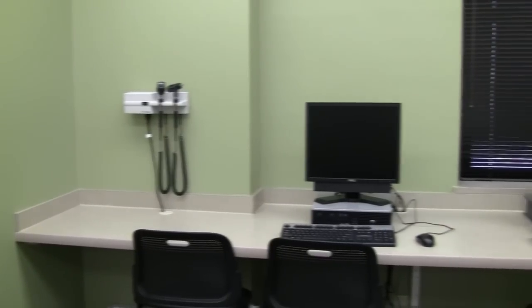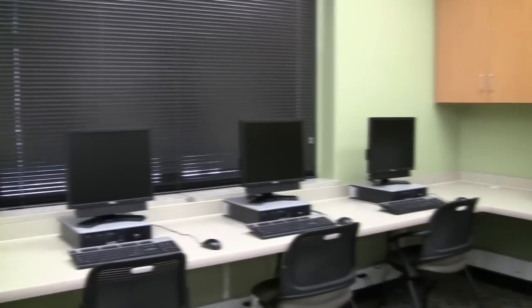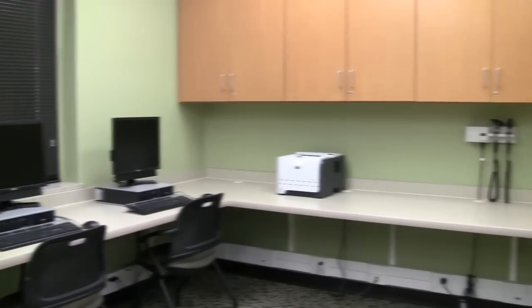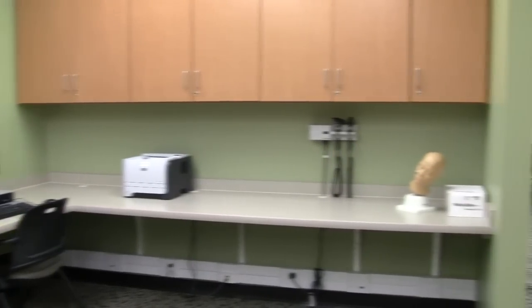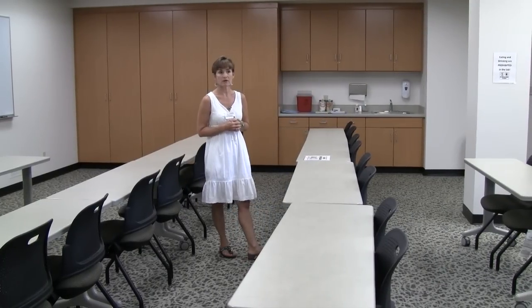In addition, we have computer spaces for the students to utilize, whether they're using software for particular assigned courses or just accessing My Gateway for additional information. We also have a couple of stations set up with additional otoscopes and ophthalmoscopes for student usage with some of our mannequins.